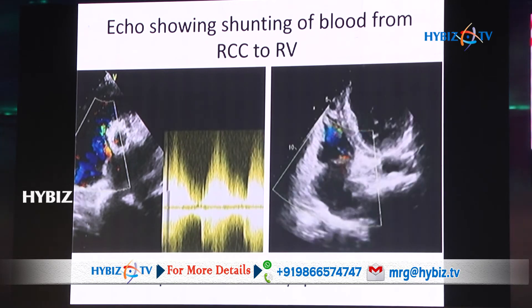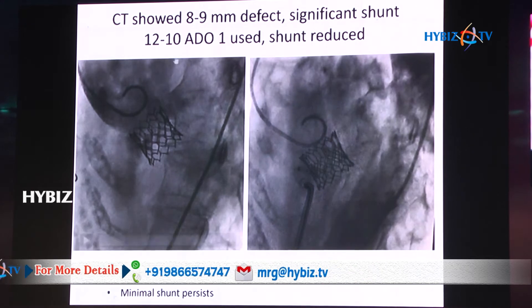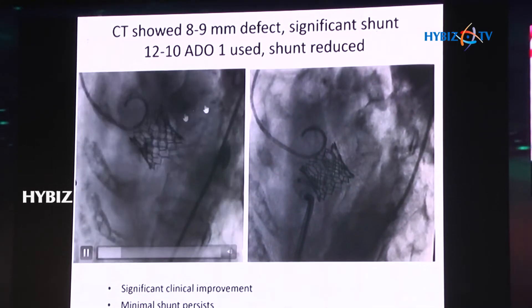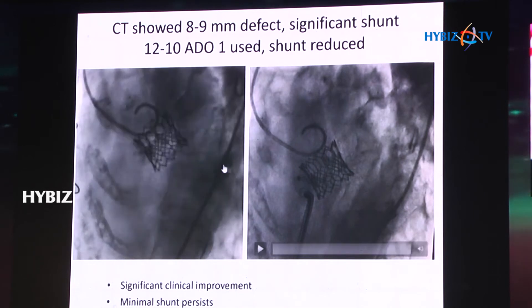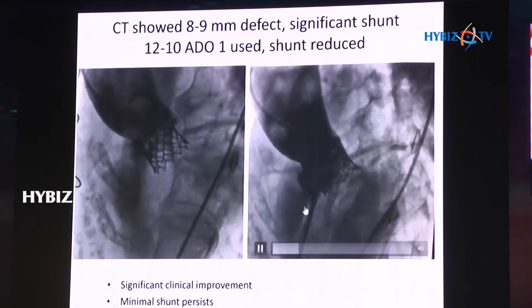We took her back and could see the defect — there was a huge defect. We decided to close this shunt using an Amplus duct occluder, a 12/10 occluder, and successfully closed the shunt. However, there was some residual shunt that persisted, along with some paravalvular leak as well.